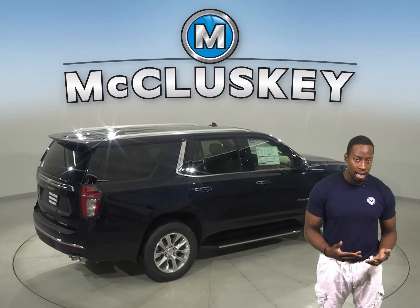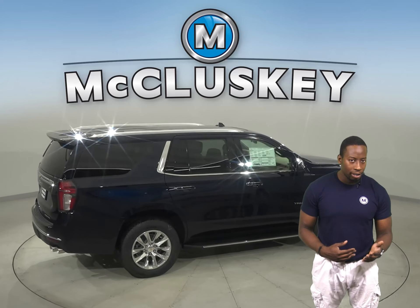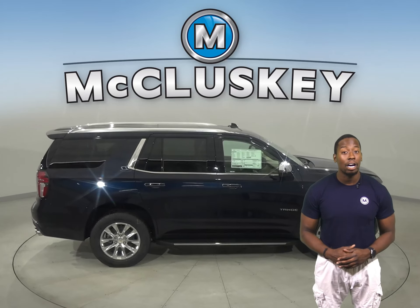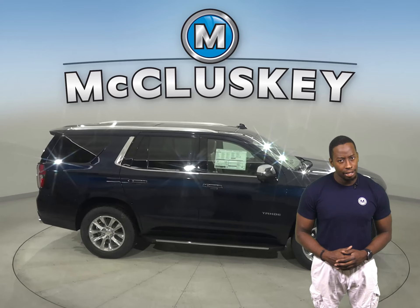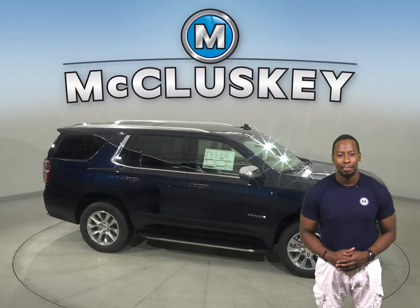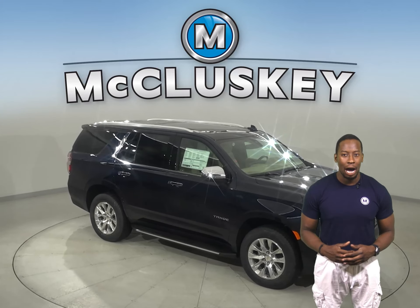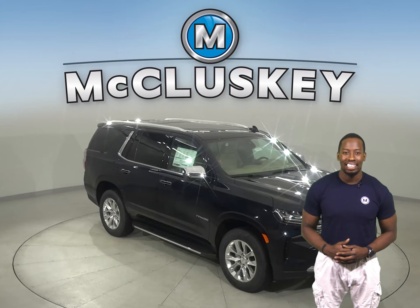The spacious cabin has been reimagined to be roomier and more open, while innovative enhancements like an available power sliding center console let you configure the space to your needs. Why not try this vehicle out before you buy it with our free 48-hour test drive.